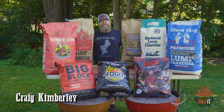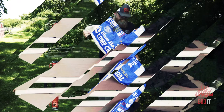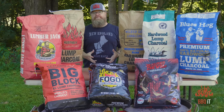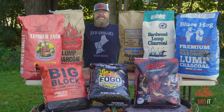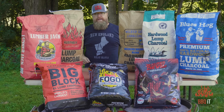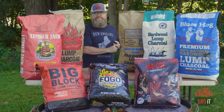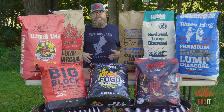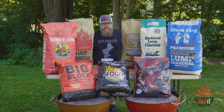What is up, thanks for tuning back into BBQ iT — I'm your host Craig Kimberley. Finally, after a year from the last big lump test, it's go time. This is a video a year in the making. We just hit 500,000 views on the first six-way lump charcoal test video, we just hit 21,000 subscribers, which is also massive, and now it's time to get down to more charcoal testing.